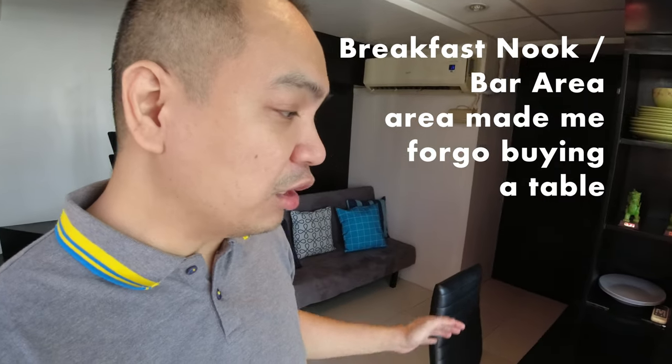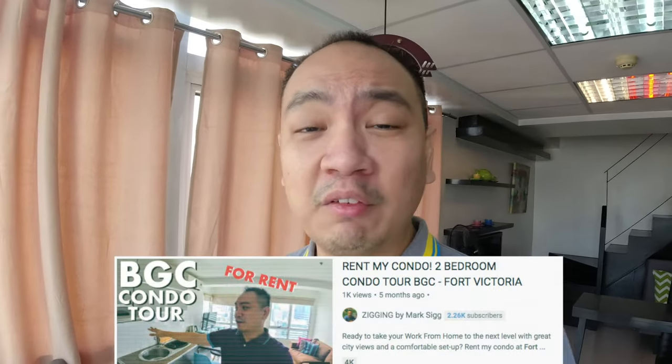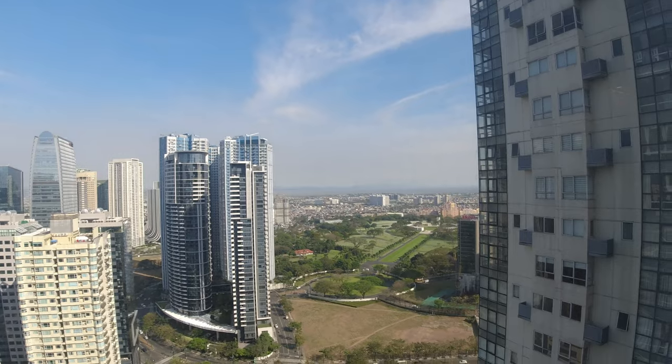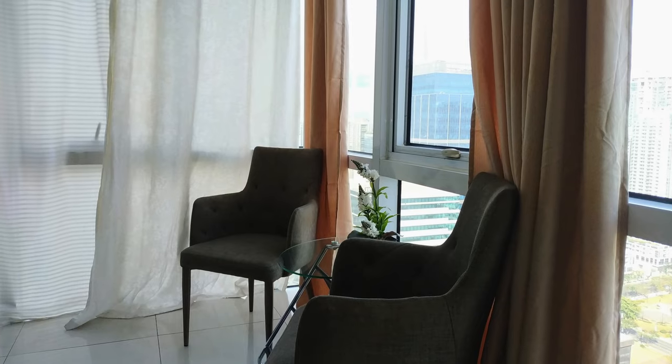Moving to the left side, this would be the kitchen slash dining area. This unit actually comes with a small sort of bar area. So one of the main features of this unit — my own unit has great views, but this unit even has a better view of PGC. If you look far up to the east, you can actually see Laguna de Bay. On a very clear day, you can actually see the mountains of Rizal. I moved around to put this sort of coffee nook in this area, so you could be having coffee for two here, reading a book. That's one of the more unique features about this place.